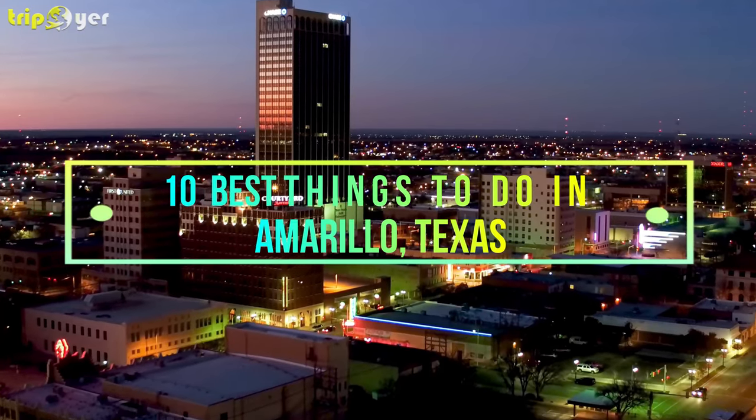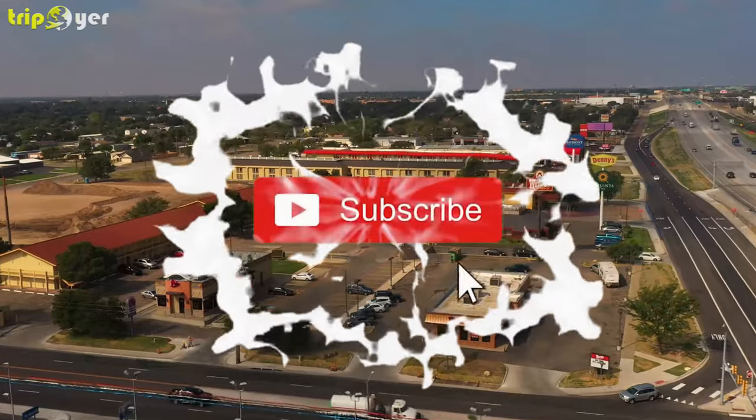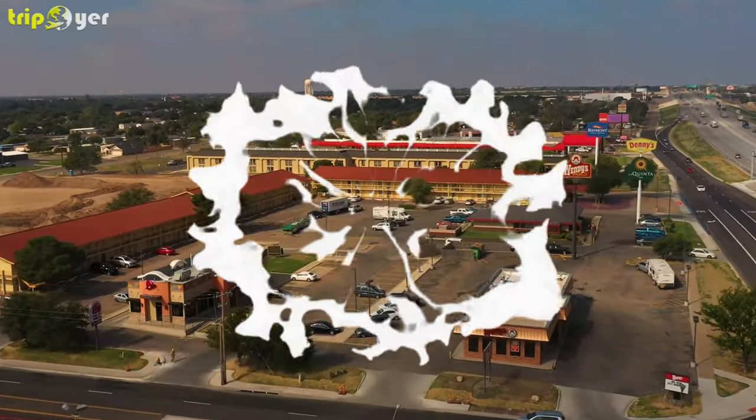Here is the list of the 10 best things to do in Amarillo, Texas. Before we start, make sure you subscribe to the channel and press the bell icon for the latest upcoming travel videos.